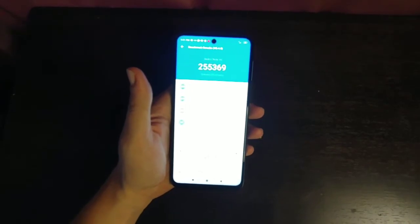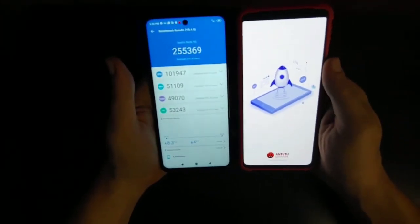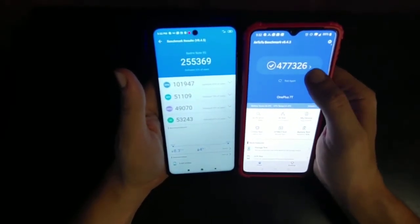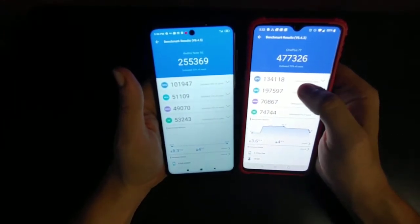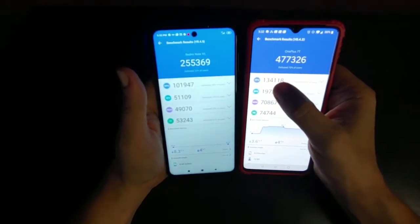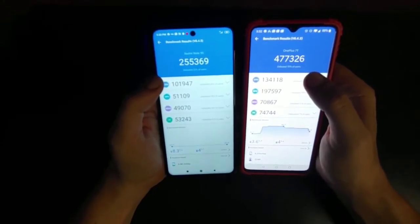Now, let me show you what the OnePlus 7T looks like. Let's bring up the Antutu here and give you guys an idea. All right, so this score is at 477,326, which is one of the higher Antutu benchmarks definitely of last year. And if we look here, it defeated 64% of users with a CPU score of 134,000. So it's about 34,000 points off in processing power, which is not that bad.